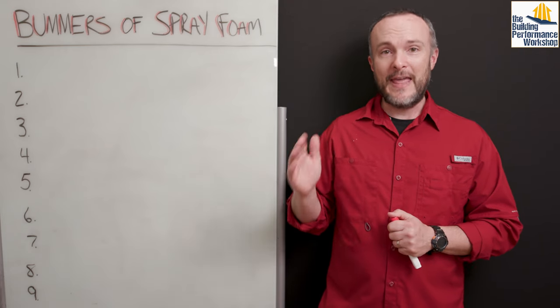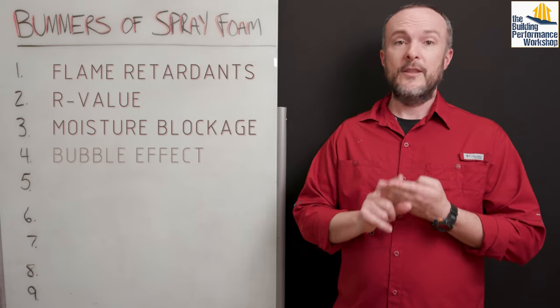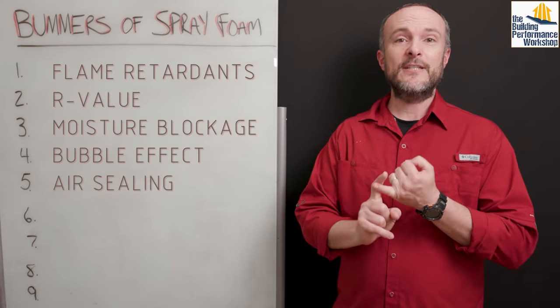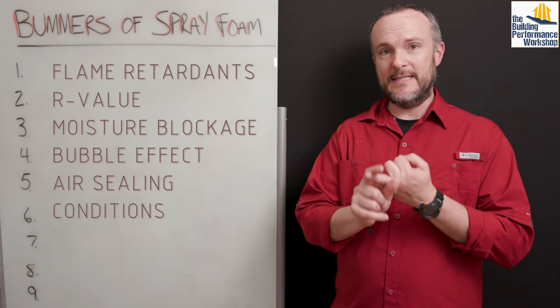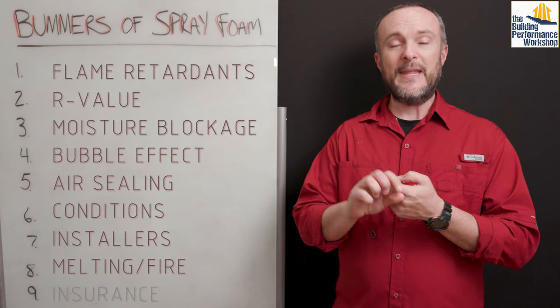There are nine of them. They are in order: flame retardants, R-value, moisture blockage, the bubble effect, air sealing, dependencies on conditions and installers, melting or fire, and insurance.